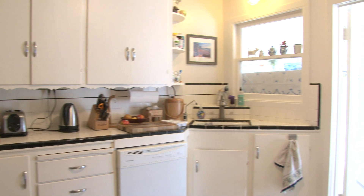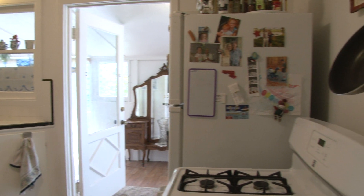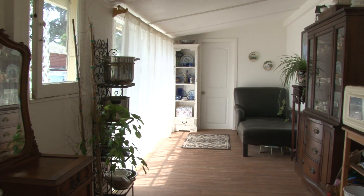The kitchen has vintage tile, dishwasher, and leads out to a sunroom with great exposure and a wall of windows.